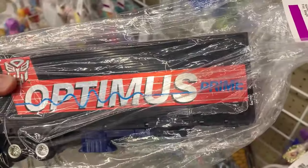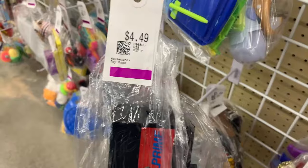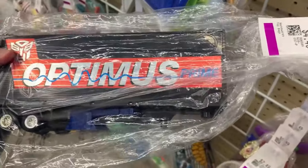Item number two is this Optimus Prime trailer. Another guy was looking at this and put it back, and I'm not really sure why, because it does sell in the high 20s. So at $4.49, you get a $20 profit. Works for me.